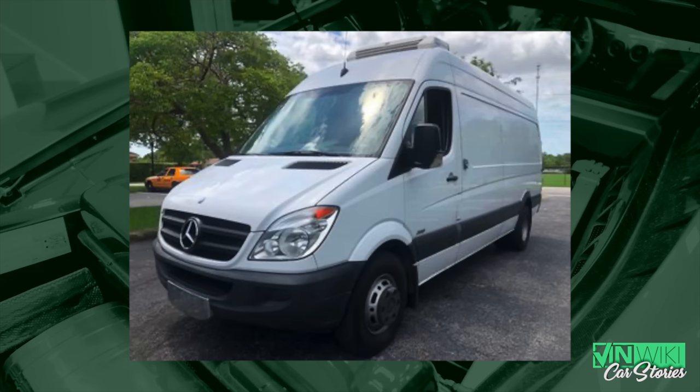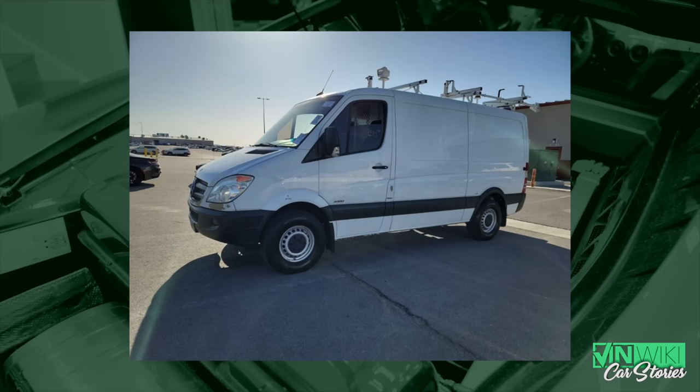At the dealer I was at, we were one of very few Sprinter dealers — we did everything when it came to Sprinters. We sold Airstream RVs, cargo, passenger, we even took on Sprinter Metris and had conversion vans from Explorer with high-top conversions and big puffy seats. Everything Sprinter was its own whole division.